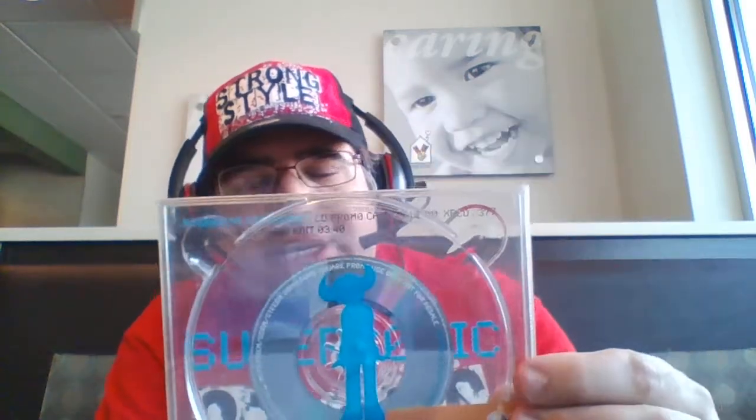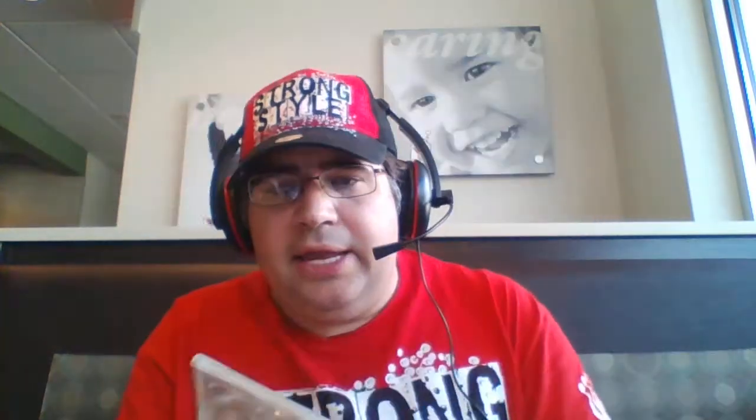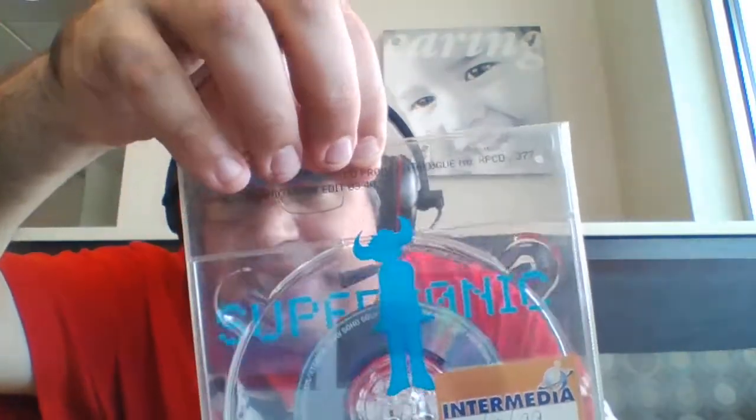This is the single promo. The Canned Heat Minimax promo I showed first had two tracks, but this one has only one. It's absolutely gorgeous. I wanted to buy some promos that were pretty, and I went with the Minimax promo to start with. Much like the Canned Heat, this has got a slip case — look at that.